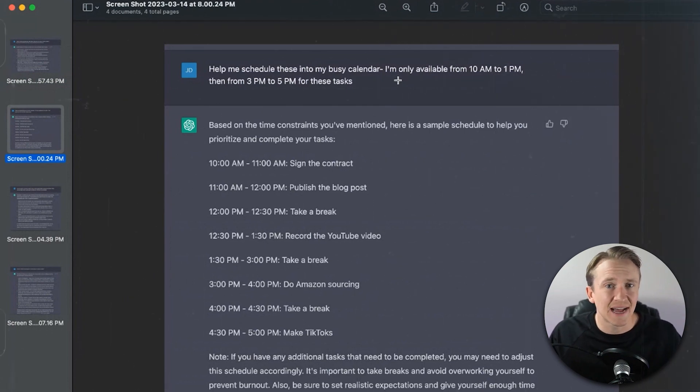I took those same exact tasks from the first example and I said: 'Help me schedule these into my busy calendar.' I made an example — I said I'm only available from 10 a.m. to 1 p.m. and then from 3 p.m. to 5 p.m. for these tasks. It says: 'Based on the time constraints you've mentioned, here's a sample schedule to help you prioritize and complete your tasks.' It says 10 to 11 a.m. sign the contract. To me, that's a long time for a signature, but if you need to read through the contract and then sign it, 10 to 11 is perfect. Then 11 to 12, publish the blog post. 12 to 12:30, it actually gives me a break. 12:30 to 1:30, record the YouTube video. This is where I have some issues because I gave it a time constraint of 10 to 1, and yet it pushed me to 1:30 — so there's going to be some editing that has to happen. But I love that it took a prioritized list and made it into a schedule for me.